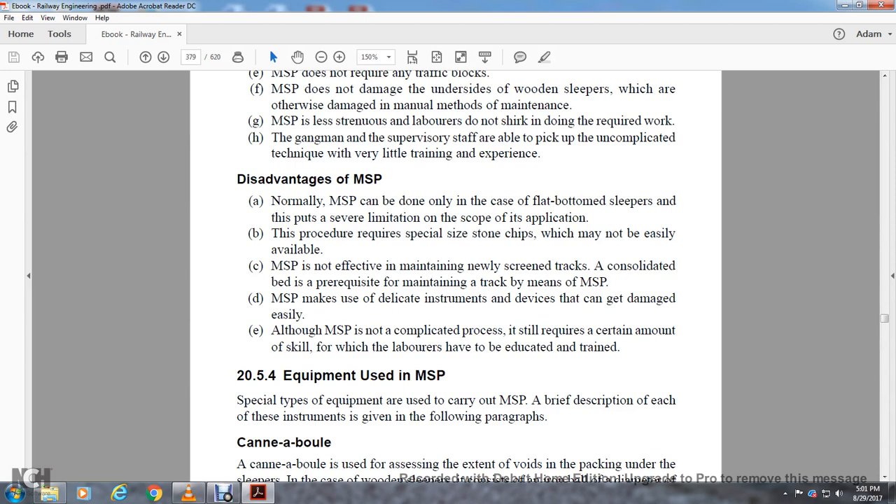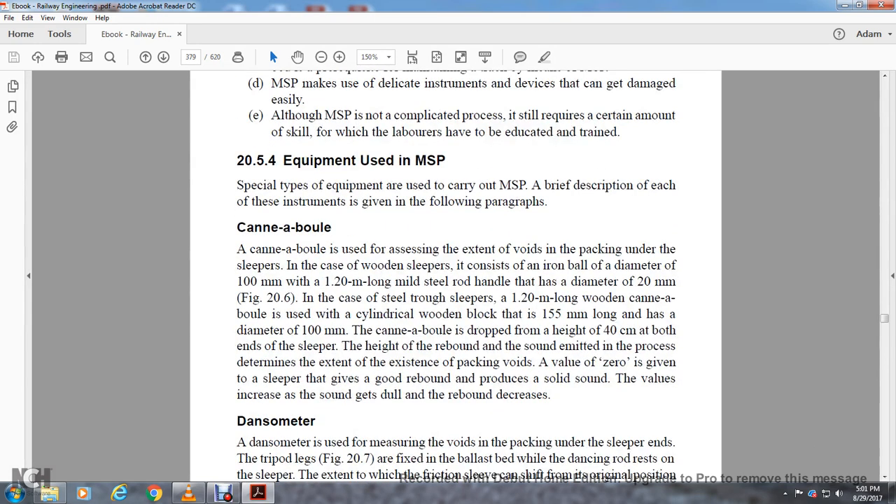Section 25.4: Equipment for Measured Shovel Packing. Special types of equipment are used for carrying out measured shovel packing. The Cannon Ball is used for assessing the extent of the void in the packing under the sleeper. It is an iron ball of diameter 100 millimeters with a mild steel rod of diameter 20 millimeters and 1.2 meters long. A wooden cannon ball — a cylindrical wooden block 150 millimeters long with a diameter of 100 millimeters — can also be used. The cannon ball is dropped from a height of 40 centimeters at the end of the sleeper; the height of the rebound and the sound emitted determine the extent of the packing void. A value of zero is given to a sleeper that is good; the value increases as the sound becomes dull and rebound increases.